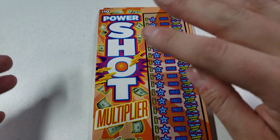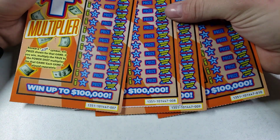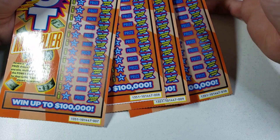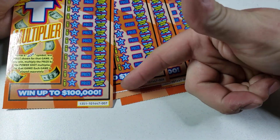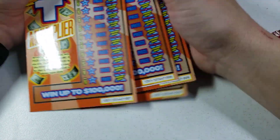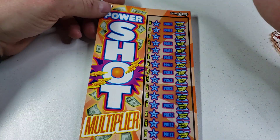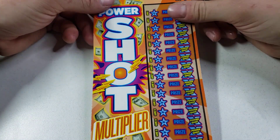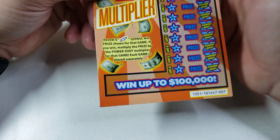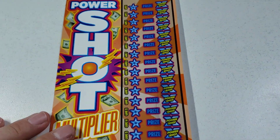We have four of these $10 Power Shot tickets. We played the $50s a while back, and now it's time to break out the new $10s. We have tickets 007 through 10. This was my favorite $10 ticket back since last year — I loved it, did really well on it. Pretty much all it is: find the lightning bolt, you win the prize, and then you have a chance to multiply it one times to twenty times.